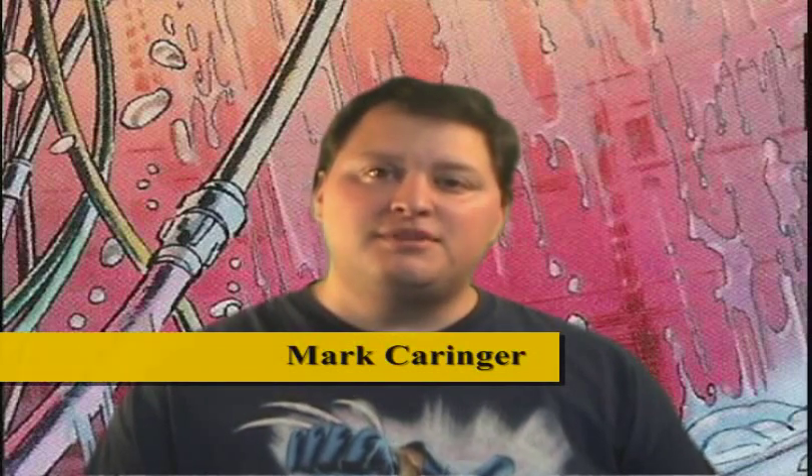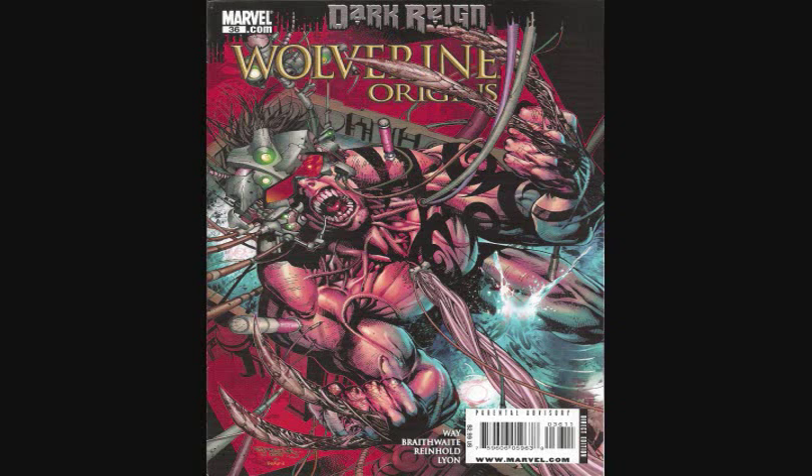Hi, Mark here from LoganFiles.com. Today we're going to be discussing Wolverine Origins number 36. This book is the conclusion to the storyline Weapon 11.